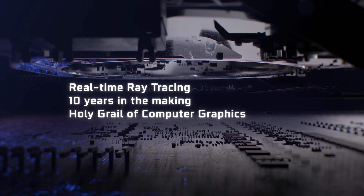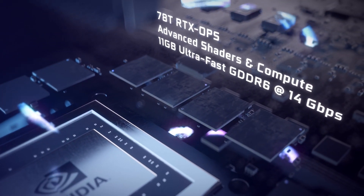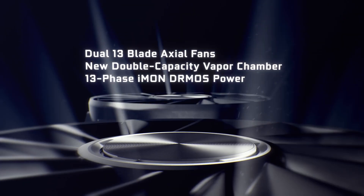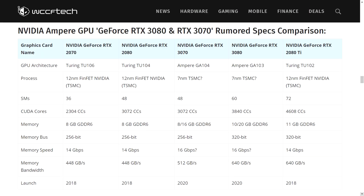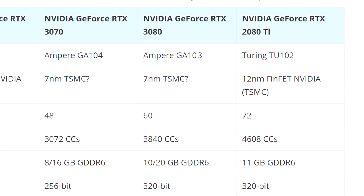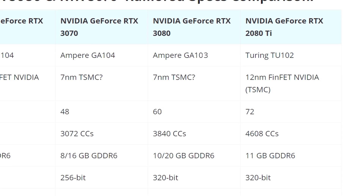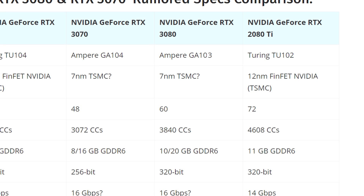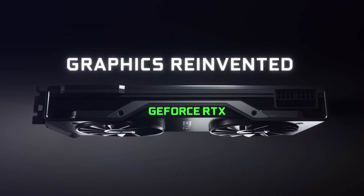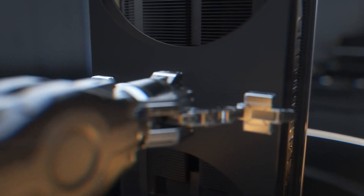We have specifications for two brand-new GPUs. Starting with GA103, rumored to be the upcoming RTX 3080: it will pack 3,840 stream processors, 60 SMs, and between 10 to 20 gigabytes of GDDR6 on a 320-bit memory bus. 20 gigabytes of VRAM is a lot — if Nvidia gives the RTX 3080 20 gigabytes it's going to be a very expensive card, maybe a bit too expensive. My best guess is they'll stay on 10 gigabytes, which is still 2 gigabytes more than the current 2080, and will keep the pricing down.